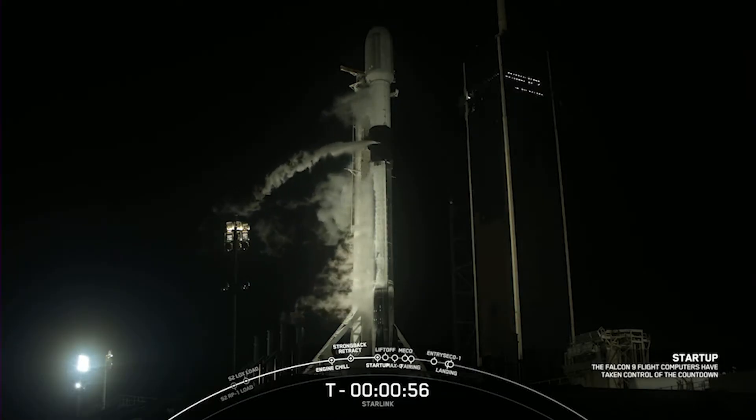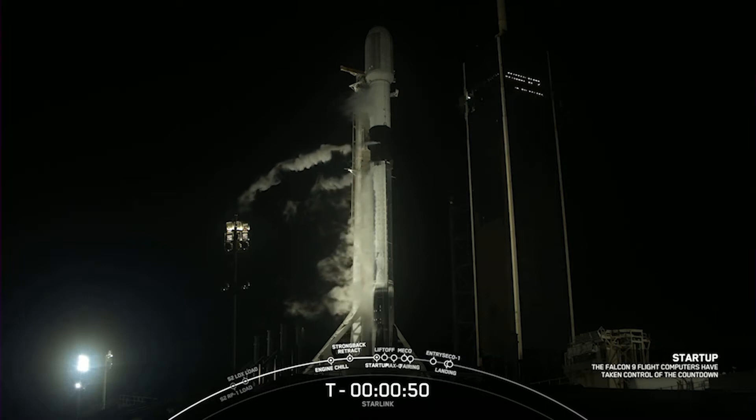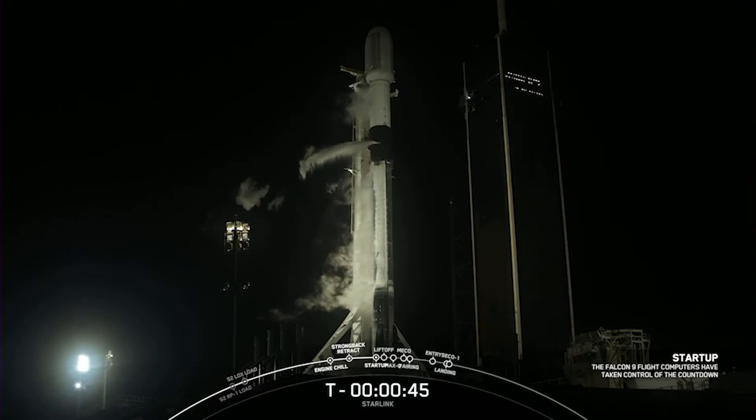And with that, the flight computers have now taken over the launch countdown. SpaceX launch director: go for launch. Awesome news — we are go for launch, so let's watch as Falcon 9 lifts off.